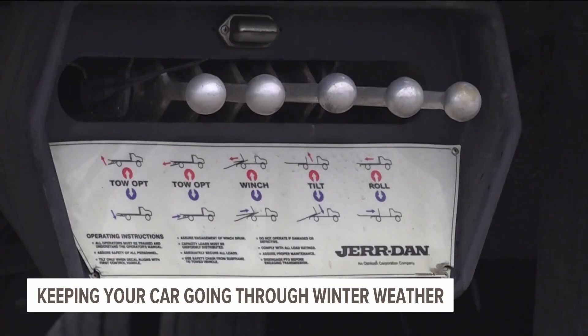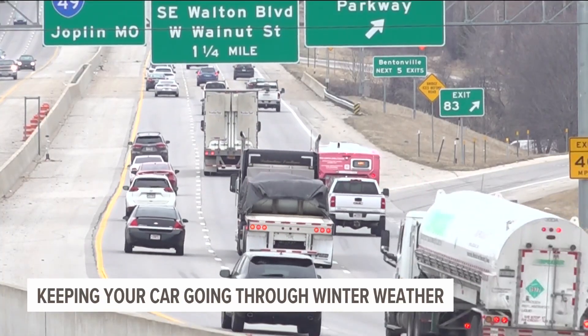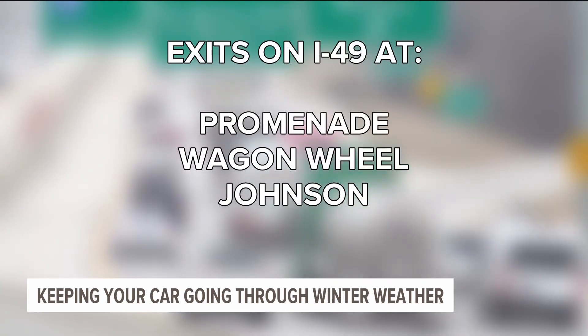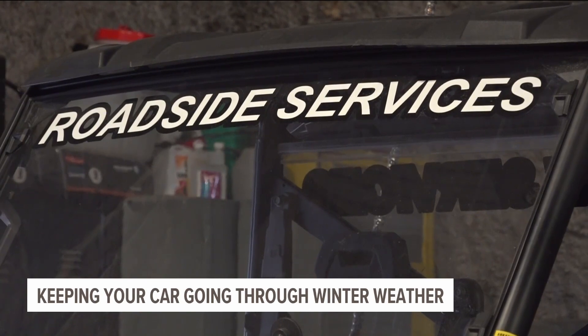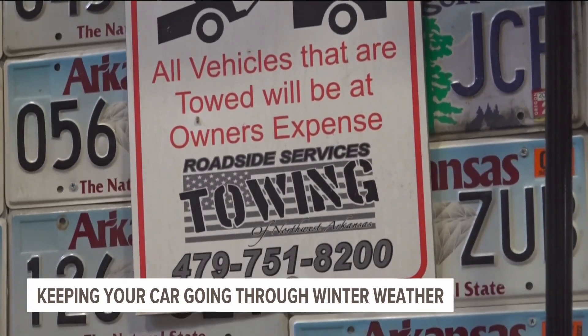Andreessen warns that areas on the highway requiring speed changes may become an issue for drivers. He says areas to watch are the I-49 exits around Promenade, Wagon Wheel, and Johnson — especially late at night or early in the morning. If you can stay home while roads are covered or snowy, or even while the weather is still coming down, that's your best bet.